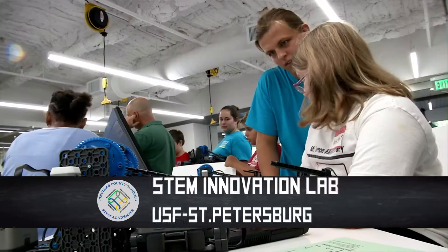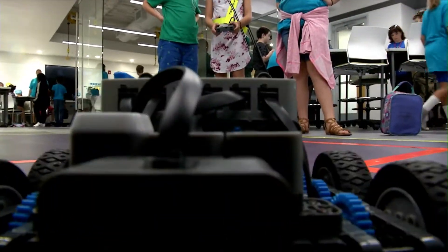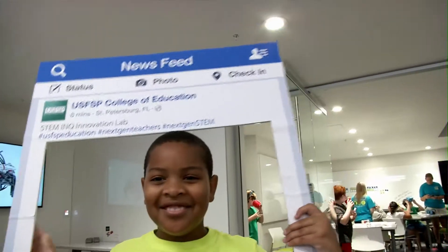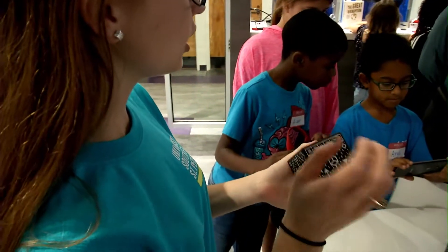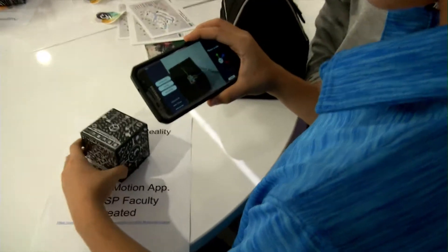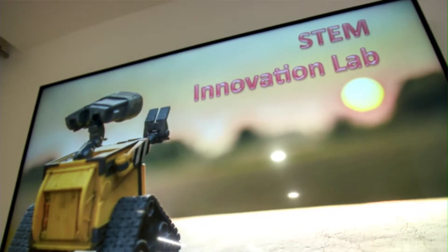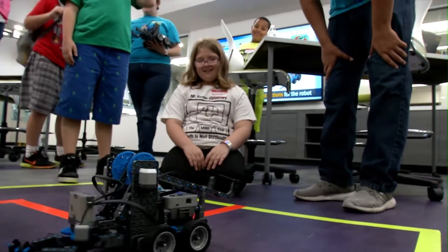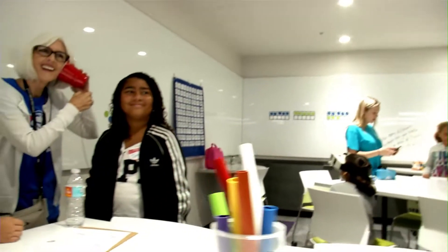The grand opening of the USF St. Petersburg Innovation Lab is the centerpiece of the St. Petersburg Science Festival. The USF St. Petersburg STEM Innovation Lab is training the next generation of teachers and leaders in science, technology, engineering, arts and math.